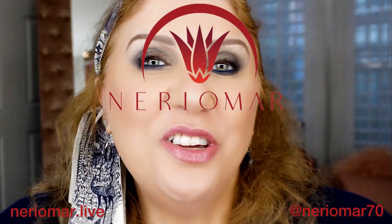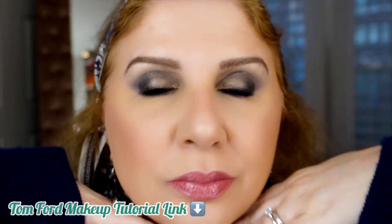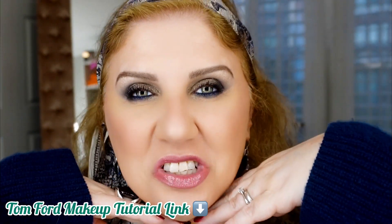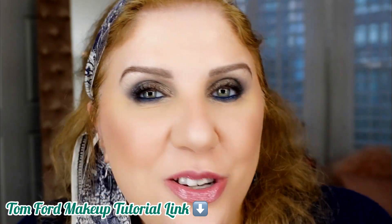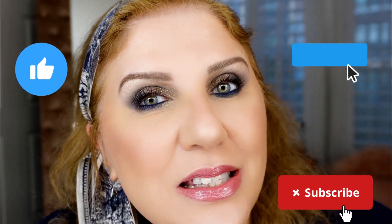Hello again! I just finished a very nice makeup tutorial about this look. If you're curious to see what I've done, I will put the link down below in the description box, along with all my social media links so you can subscribe and go watch my video. It's very nice, I love it. But today I have a few things here I want to unbox with you.